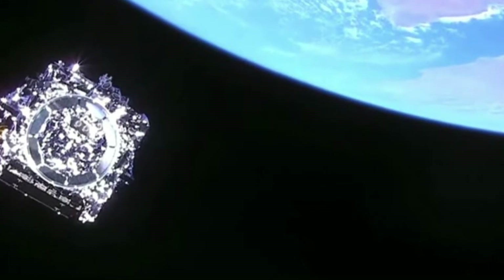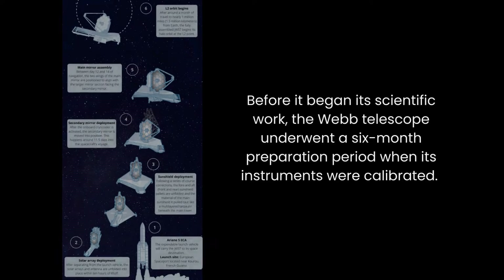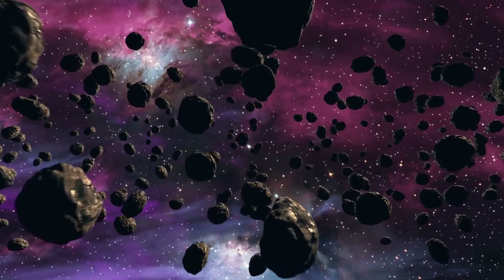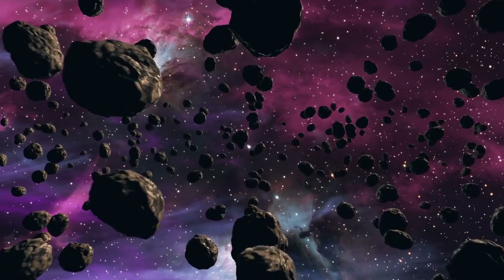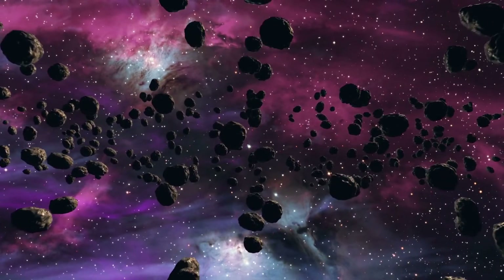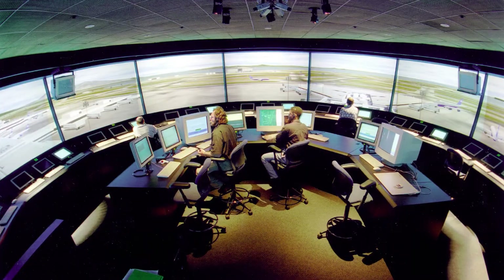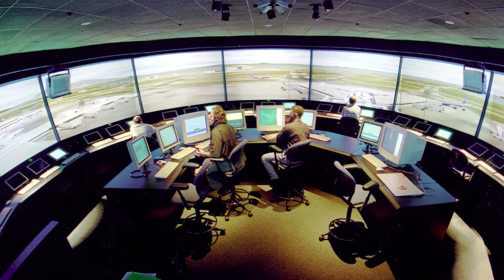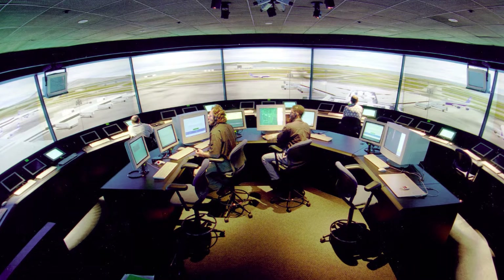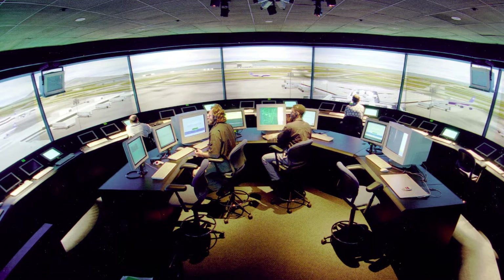Before it began its scientific work, the Webb Telescope underwent a six-month preparation period when its instruments were calibrated. But toward the end of May, it was struck by a small meteoroid, which knocked one of the telescope's gold-plated mirrors out of alignment. Despite this, Webb was still performing at a level that exceeds all mission requirements. Mission scientists had to make delicate readjustments to the impacted mirror segment to help cancel out any distortion that may have been caused by the impact.